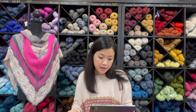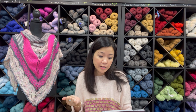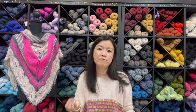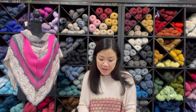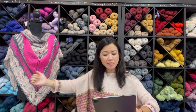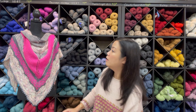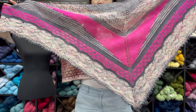The needle used to knit this shawl is US 6, or 4 millimeters. The gauge is approximately 18 stitches per 4 inches — that's 4.5 stitches to an inch. The wingspan is 75 inches and the height is 31.5 inches. Let me take it off the mannequin and show you how this color variation looks.